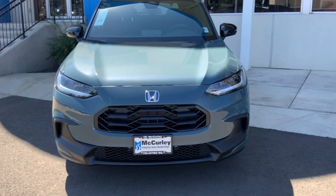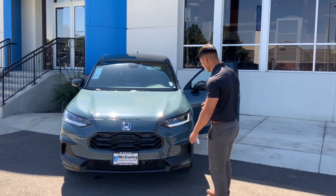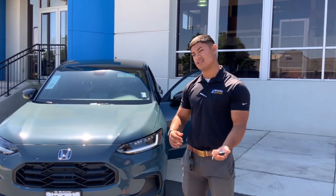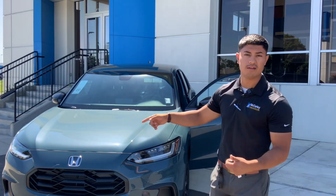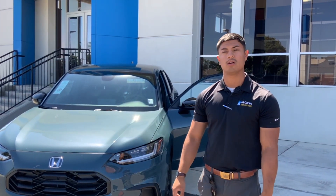The previous model drove more like a Fit. One thing you'll notice right off the bat is the new color — this is the Nordic Forest Pearl, and it's very beautiful. You can see it has a really nice pro finish. Under the hood, they actually changed the engine — they added the 2.0 from the current Civic. It is all-wheel drive and automatic, so this thing does really well in the snow.